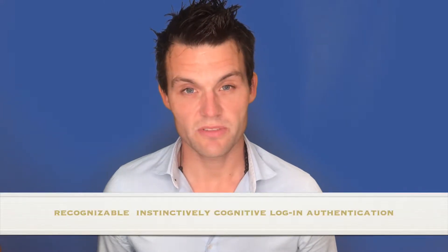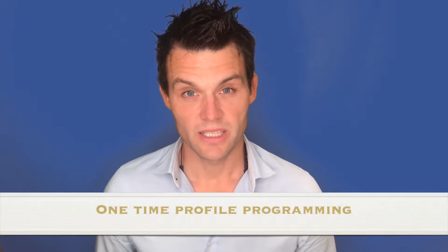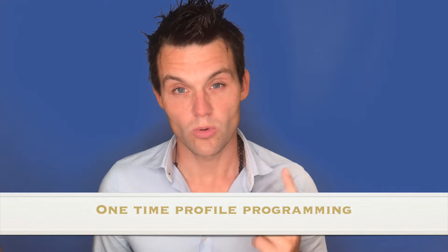We have created a recognizable, instinctively authentication login technology. With our technology the user has to program his profile one time, and afterwards you can log in